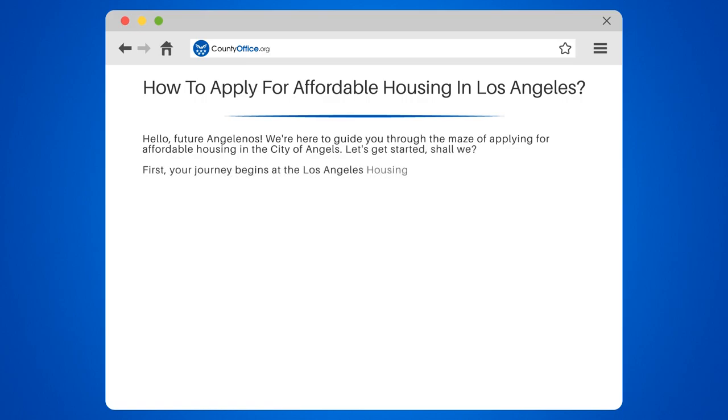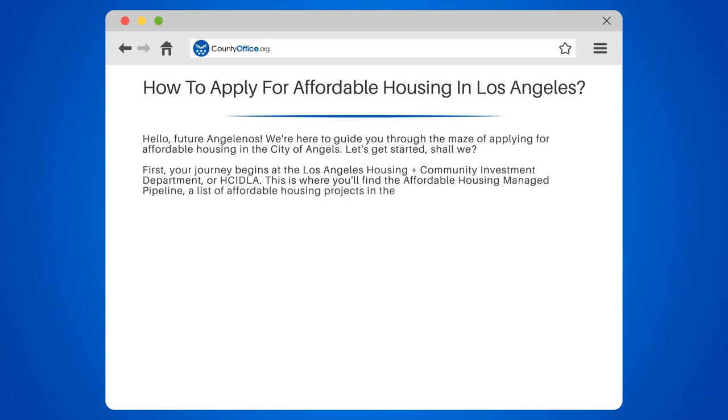First, your journey begins at the Los Angeles Housing and Community Investment Department, or HCIDLA. This is where you'll find the Affordable Housing Managed Pipeline, a list of affordable housing projects in the works. You can apply directly to these projects, but remember, patience is key, as these can take time.